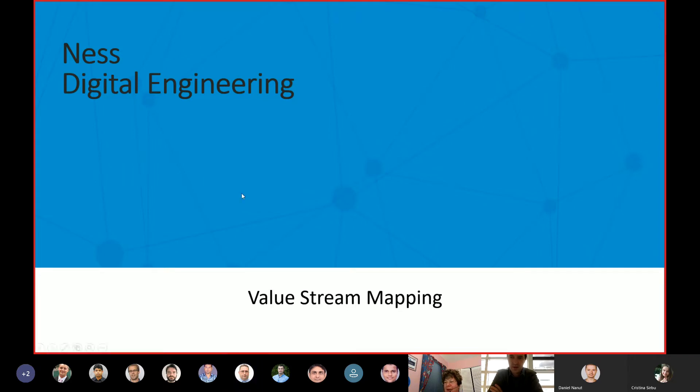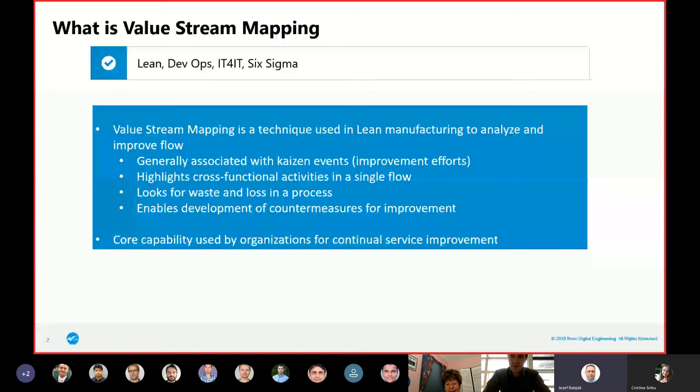So value stream mapping — quite a buzzword, getting more and more popular over the last couple of years. It's really gotten very popular as a concept, yet another clear way of trying to have technology people talk to the business and work with them directly. You see a lot of it in Lean. DevOps is one where I hear it every time — there's a conversation about DevOps, there's a conversation about value stream mapping. IT for IT is highly based on it, and it's probably been used in Six Sigma for more years than any of the others. It's generally done when you want to do an improvement program.